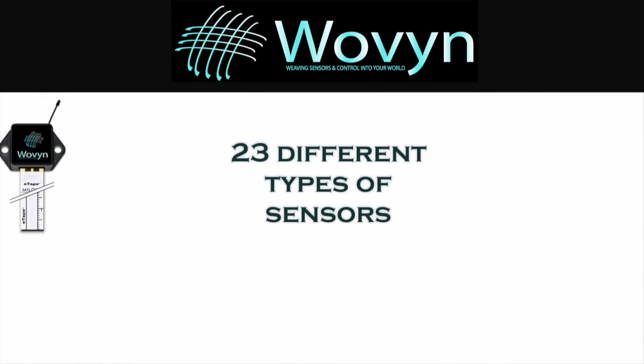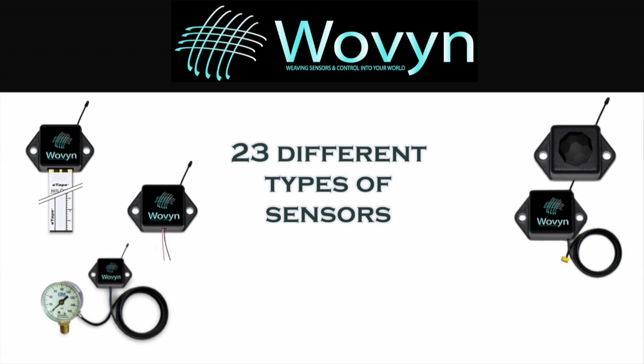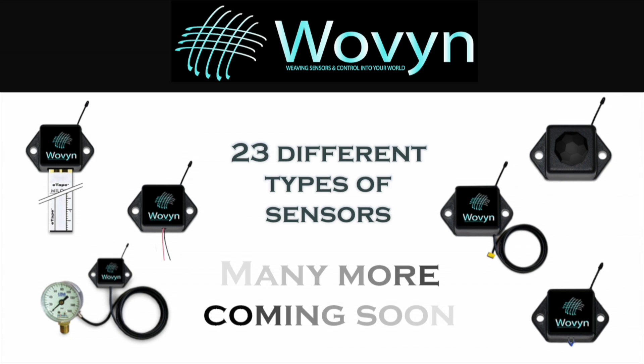What kind of sensors do we have? We currently have 23 different types of sensors, from temperature, humidity, and light level to voltage, current, and liquid level. And we've got 10 to 15 more that are in development and will be coming out soon.